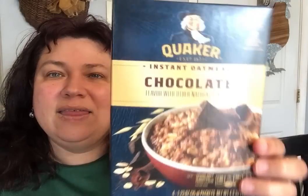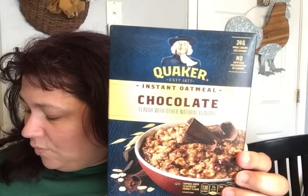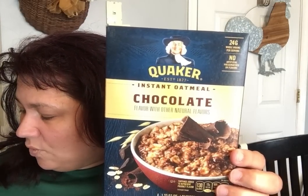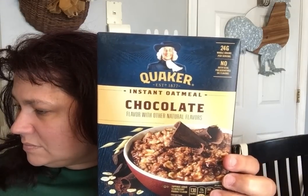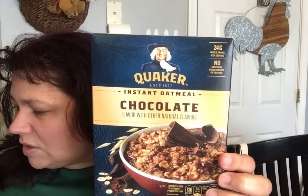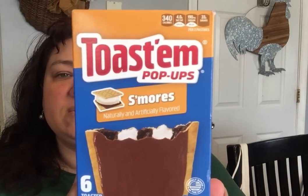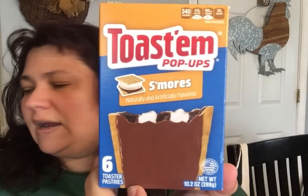As far as food, there are only a couple of things. I got two of the Quaker Instant Oatmeal Chocolate — you get four packs of 1.23 oz each, with 24 grams of whole grains and no artificial preservatives or colors. My kids can try that out. I also got the Toastem S'mores — I've never seen that one there before, so I decided to get it for them to try.